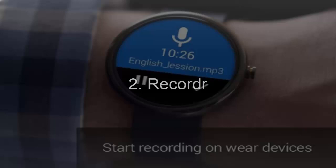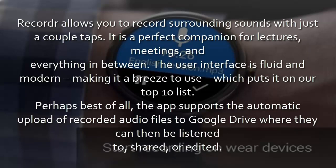2. Recorder. Recorder allows you to record surrounding sounds with just a couple of taps. It is a perfect companion for lectures, meetings, and everything in between. The user interface is fluid and modern, making it a breeze to use, which puts it on our top 10 list. The app supports the automatic upload of recorded audio files to Google Drive, where they can then be listened to, shared, or edited.